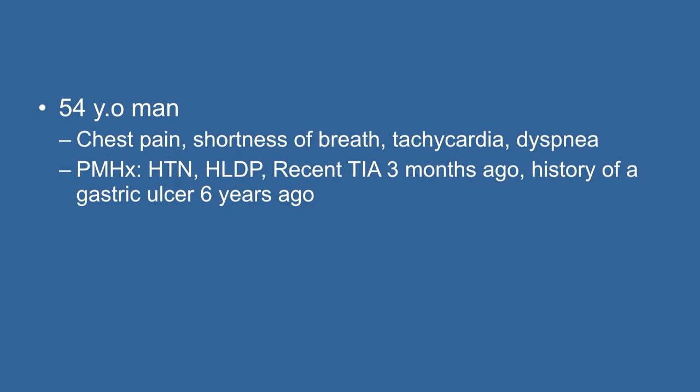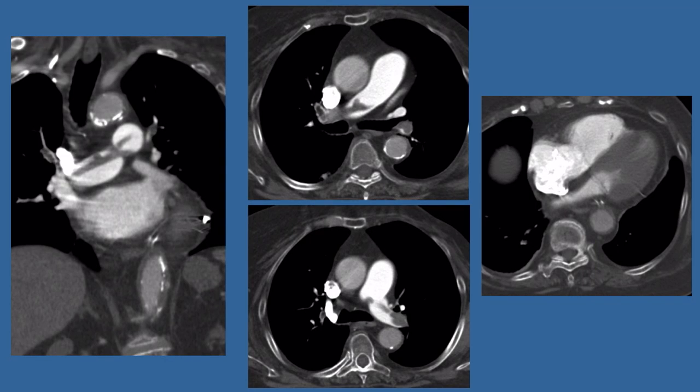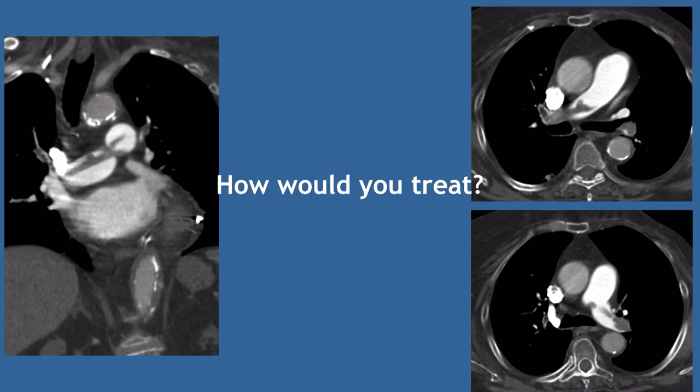Case 3: A 54-year-old gentleman with typical PE symptoms. TIA about three months ago, history of gastric ulcer six years ago — nothing recent or active. CT shows saddle embolus — clot involving the distal main pulmonary artery extending into both right and left PAs. Dilated right ventricle, abnormal RV-LV ratio, elevated enzymes, and ventricular strain on echo. He is submassive but teetering, with vitals similar to Case 2.